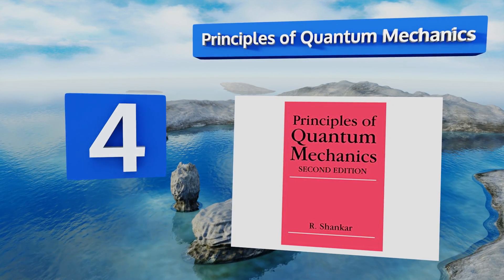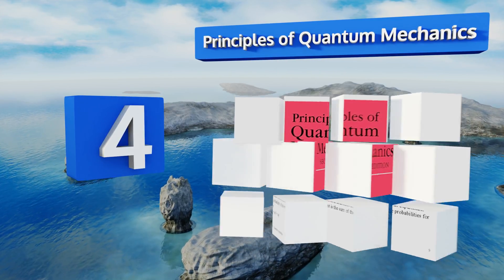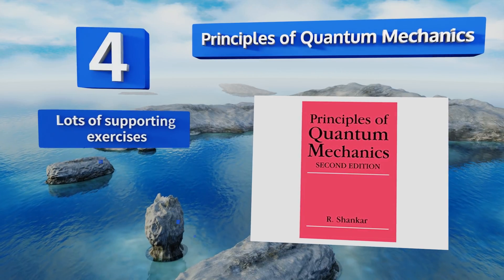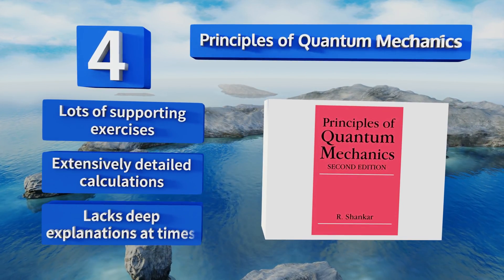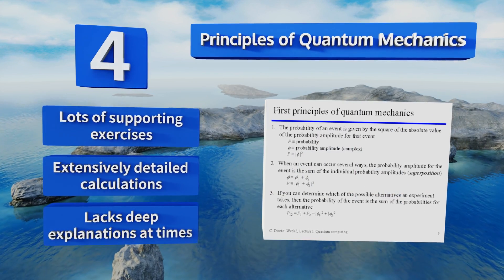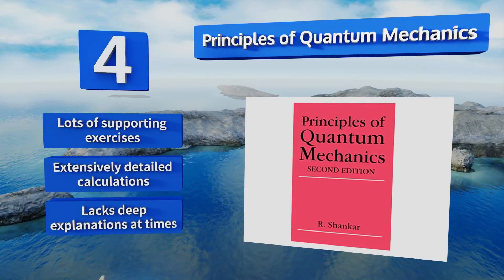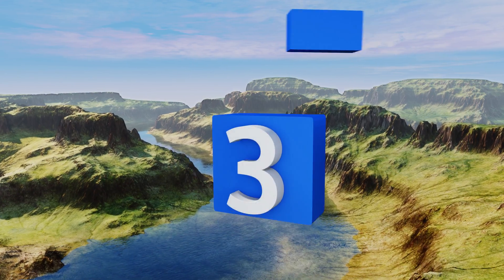At number four, Principles of Quantum Mechanics is a comprehensive text with more than 700 pages, which the author uses to tackle the concepts of Dirac bras and kets in a head-on manner. It has an informal style that makes difficult principles and theories easy to understand. It includes lots of supporting exercises and extensively detailed calculations. However, it lacks deep explanations at times.